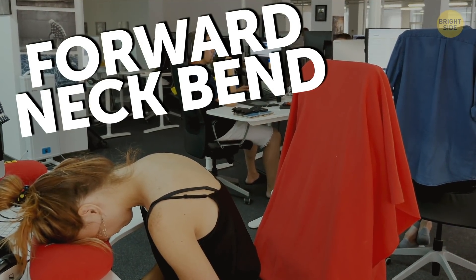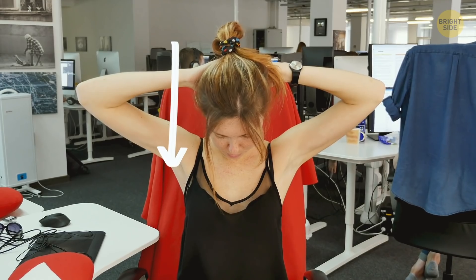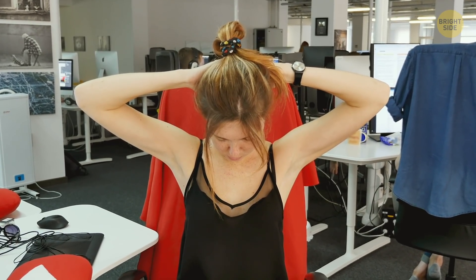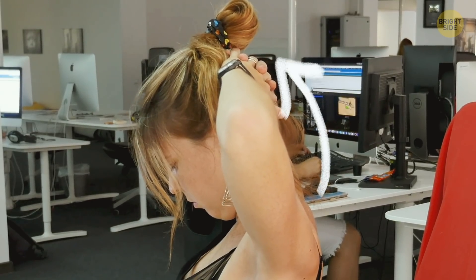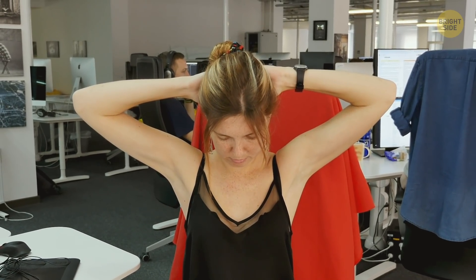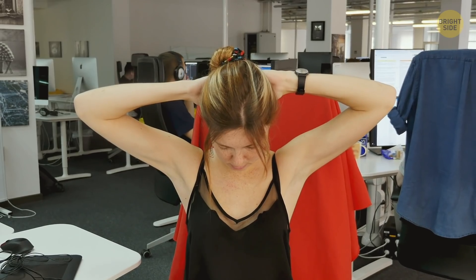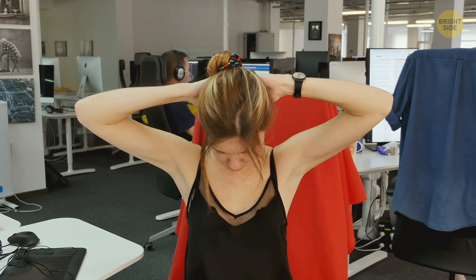Forward Neck Bend. Sit up straight with your chest out and your shoulders back. Next, place your palms on the back of your head and interlock your fingers. From this position, start to lower your chin toward your chest. You should do this movement slowly and carefully — avoid sharp or sudden moves at all costs, you don't want to end up hurting yourself. To increase the effectiveness of this stretch, you can apply some pressure to your head by pulling it down with your palms, but just don't push yourself too hard. Tuck your chin down as far as it'll comfortably go, hold your head in this position for about half a minute, then slowly go back up to where you started.